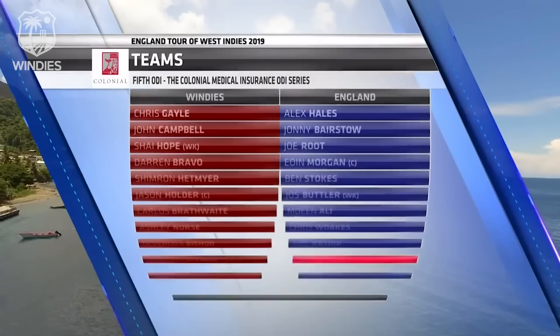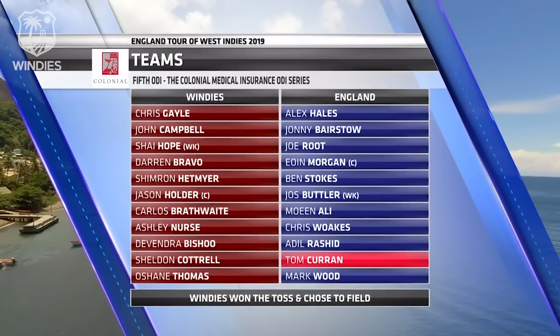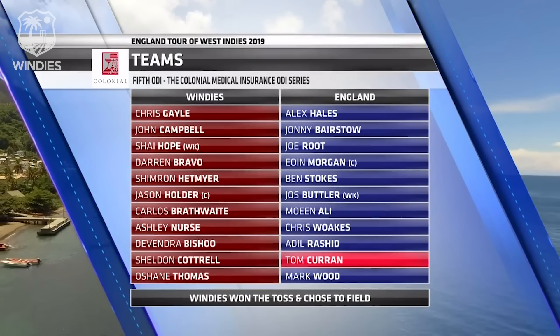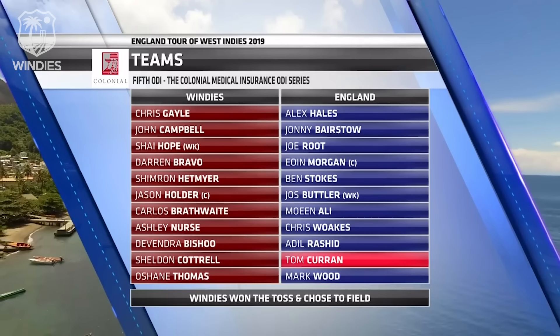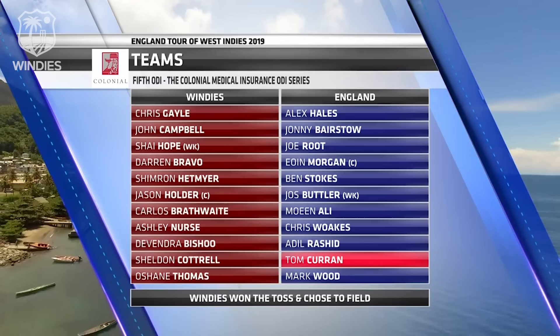Just confirmation of the teams. The Windies once again unchanged — no room for Andre Russell given that Carlos Brathwaite played so well in the last game. England had the solitary change: Liam Plunkett making way for Tom Curran. Let's get straight to the top of the action.